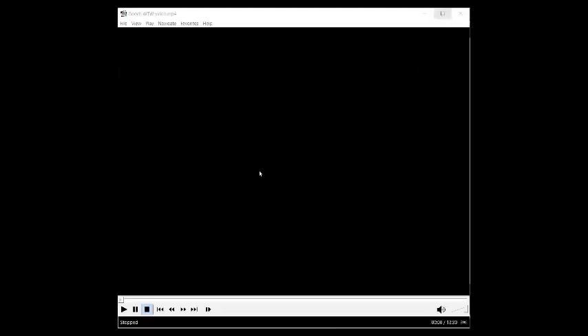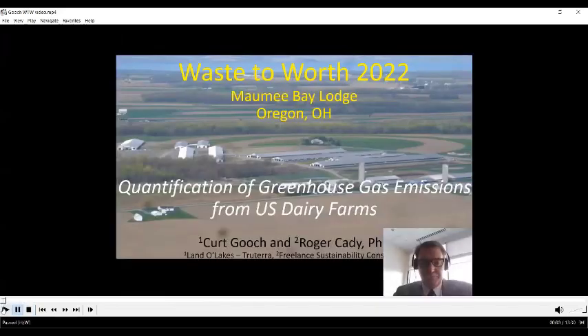Kurt Gooch is not able to be here in person or via Zoom, but we're going to listen to his presentation. Good afternoon, my name is Kurt Gooch and I work in the dairy sustainability company Triterra under Land O'Lakes. Roger Cady and I previously worked together on quantifying greenhouse gas emissions for U.S. dairy farms from a big picture perspective, and I'm going to share some of that information.